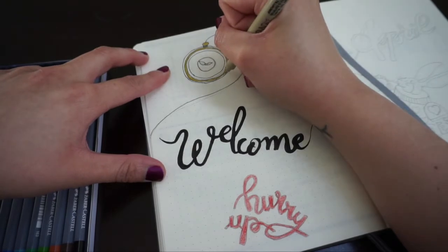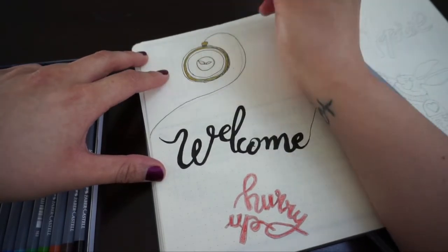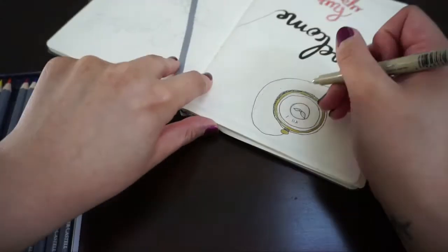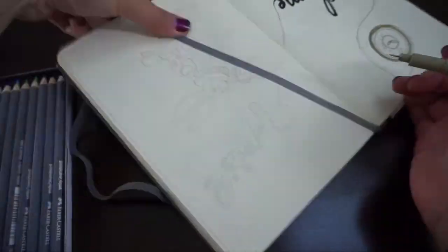By the way, all the items that I used in this video will be in the description box below. All of these spreads are not originally mine so I will make sure to pop their Instagram name down below on the left hand screen for each spread.